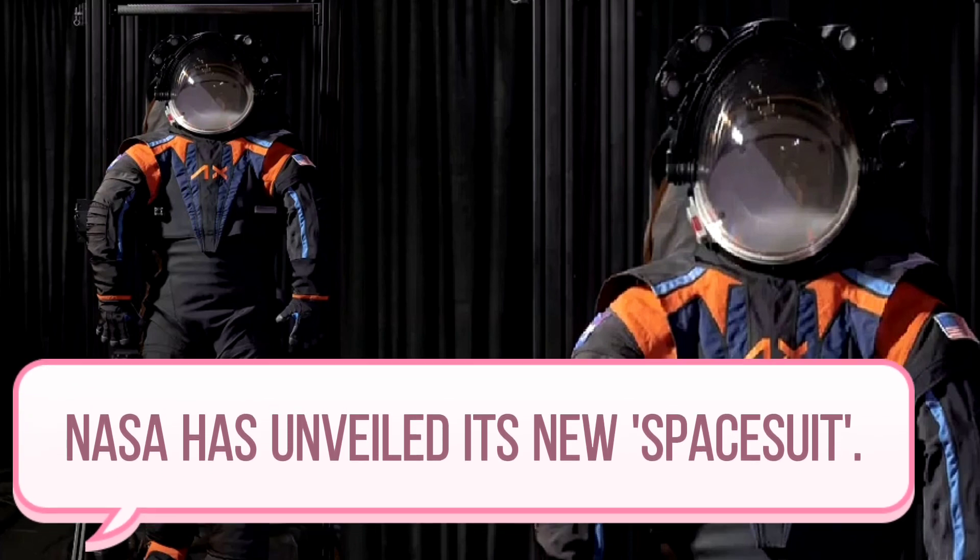NASA is trying to bring the new spacesuit — the prototype of which was introduced — to 2025, when it is aimed to make a manned journey to the moon again as part of the Artemis III project.